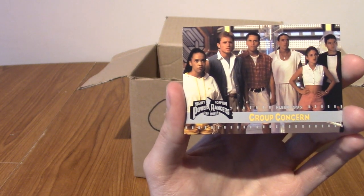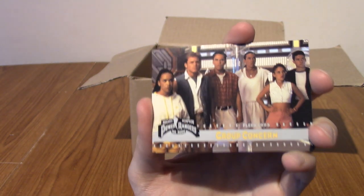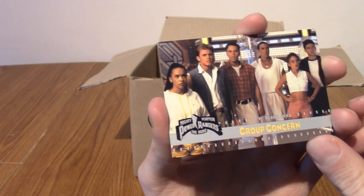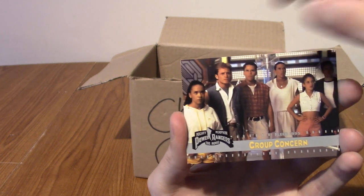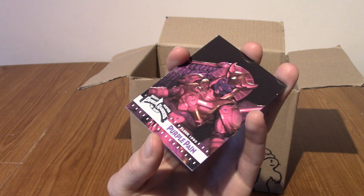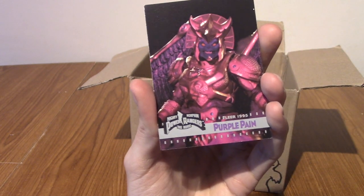So these are just gonna be sort of shots from the movie and stuff, I imagine. I was just curious what they were. So we have Group Concern. I think this is the start of the movie where they go see Zordon. Wait, is it Zordon? What's his name? What's the giant floating skull in a tank? I can't remember.